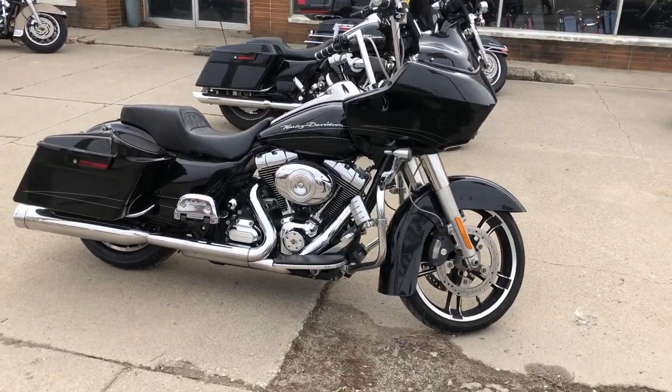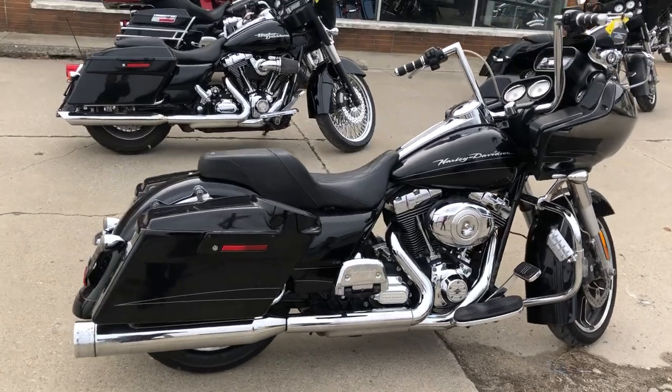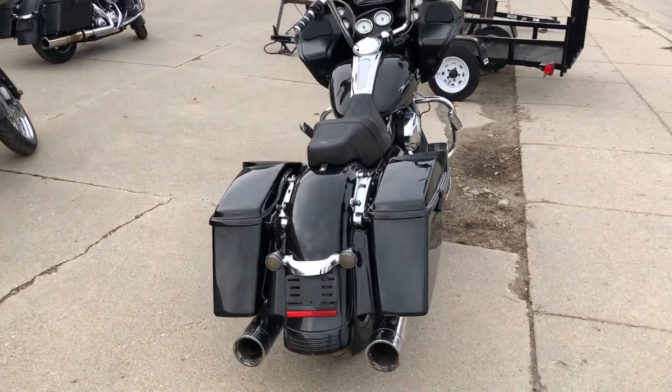Hey guys, ApprovalPowerSports.com here with a used Road Glide for sale with high-gloss crooked black paint, 12-inch handlebar risers, upgraded floorboards, highway pegs, and tons of chrome.